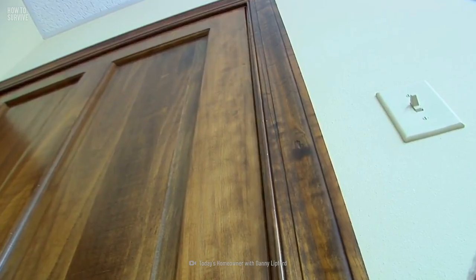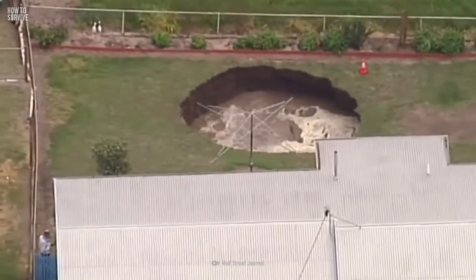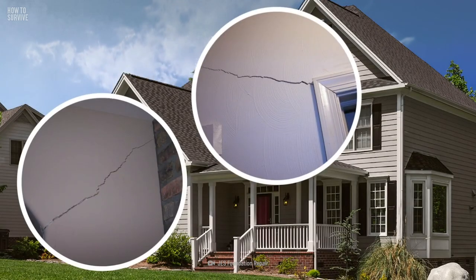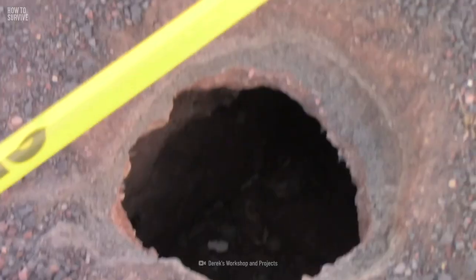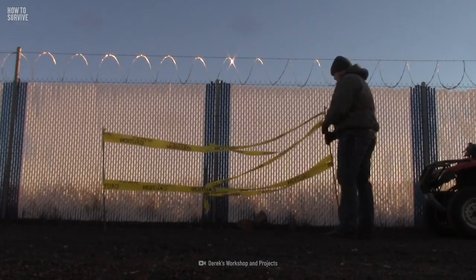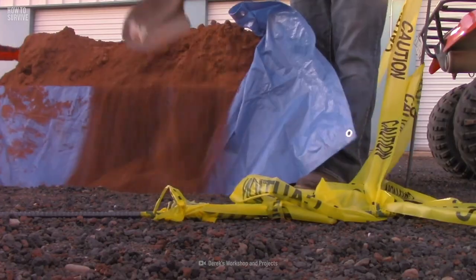Watch out for doors and windows that become unusually difficult to open. If you live in an area where sinkholes tend to form, it's crucial to stay vigilant. If a sinkhole appears and it's threatening your home, get out right away. Then contact emergency personnel. But what if the hole is less than a meter in diameter and it's not affecting your home's foundation? Keep monitoring it. If the hole does not get bigger, you can fill it yourself.